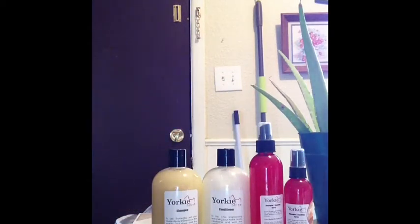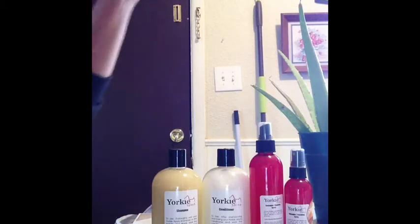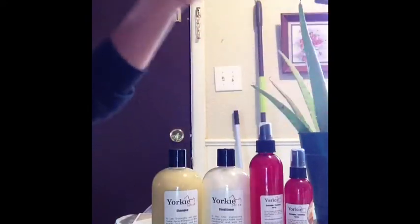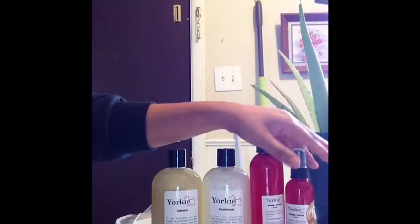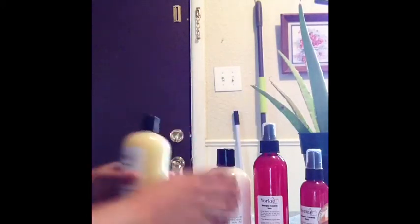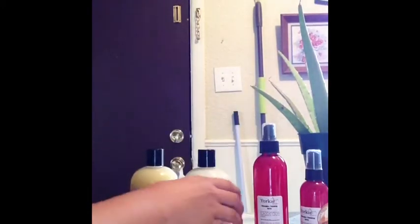I cannot say it enough — when you use especially the detangling spray, make sure to shake it, then spritz. That's how it works. Same thing with the shampoo — you might want to give it one, two, three shakes. Same thing — one, two, three — and they're ready.